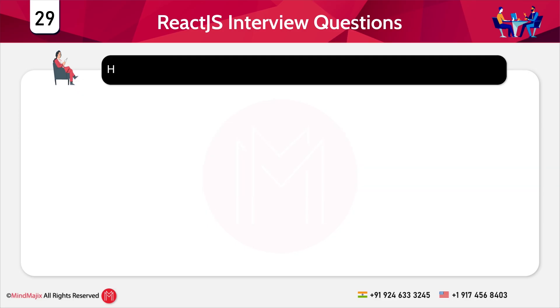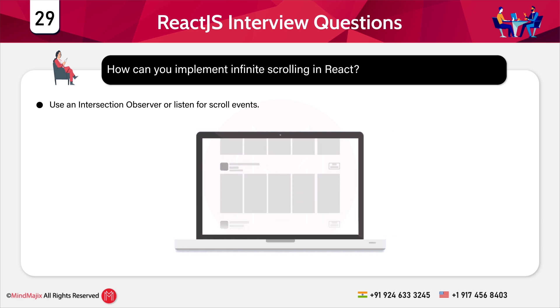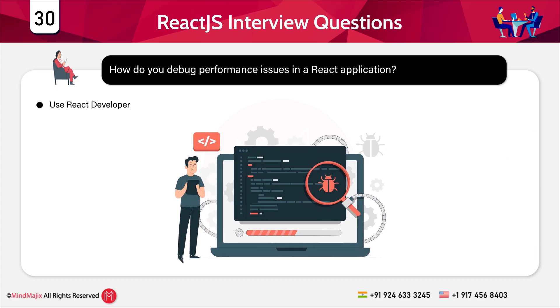Question 29: How can you implement infinite scrolling in React? Use an IntersectionObserver or a listener for scroll events. Question 30: How do you debug performance issues in a React application? Use React Developer Tools, the Profiler API, and eliminate unnecessary renders.